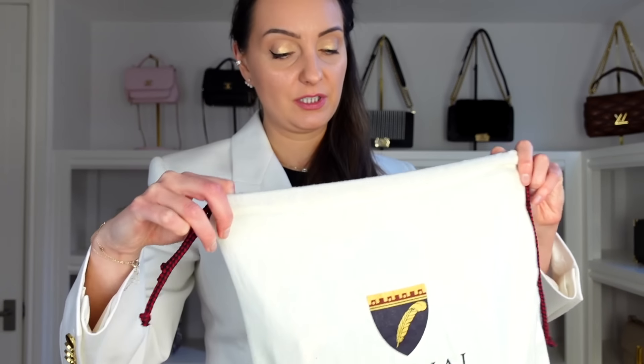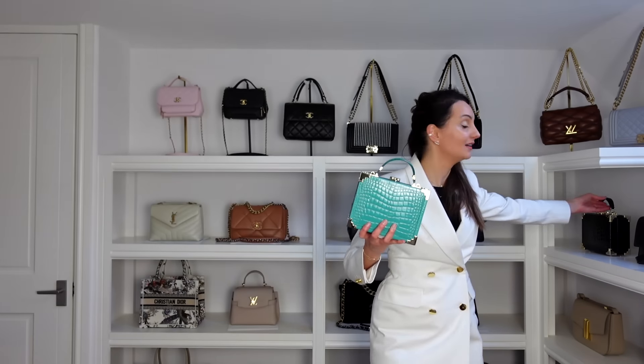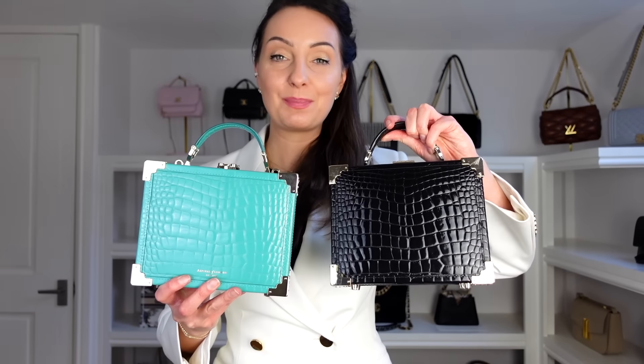I talked about my black Aspinal of London trunk bag being one of my best purchases, but I got it in a different color and this one is definitely one of my worst purchases of 2023. I've never used it, never taken it out. The color is nice, but it's a weird one to style. I just think the black one looks more chic and is easier to style than this teal-blue color. It just goes to show — color matters.